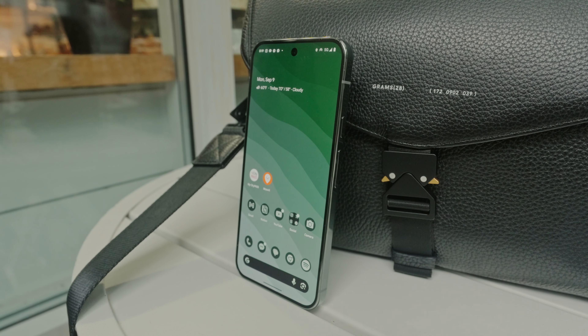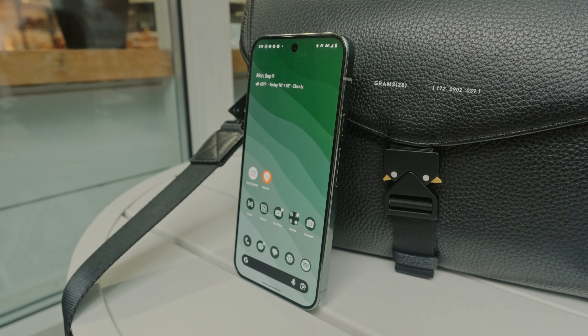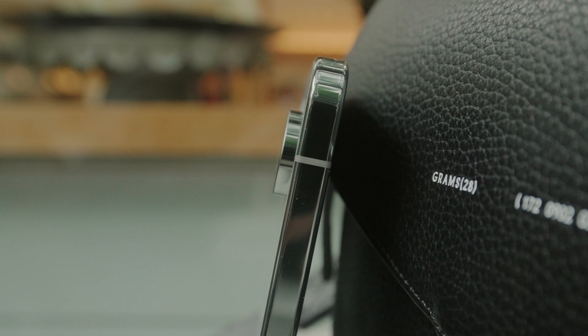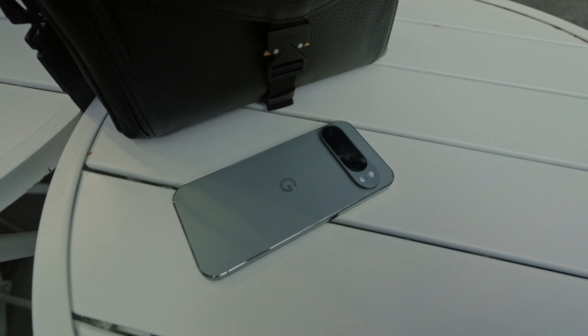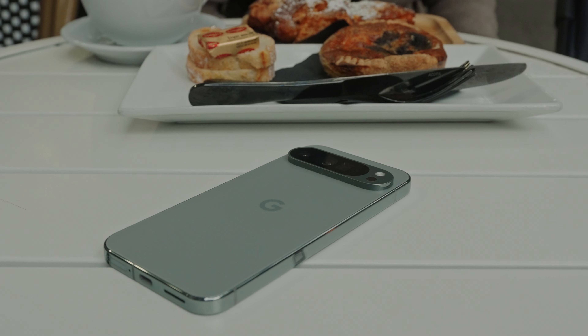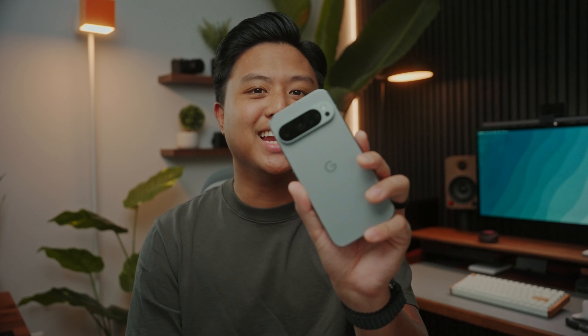The Pixel 9 Pro is my very first Pixel phone ever. Although I've heard good things about them in the past, I've never really considered getting one mainly due to its design. Design is always something I consider when buying anything. Of course functionality is the most important thing, but I also want it to look good. Maybe it's just the architect in me, but this year I think Google nailed it — albeit from a certain park in Cupertino, California. I'm just kidding, but come on, you gotta admit it kind of looks like an iPhone.